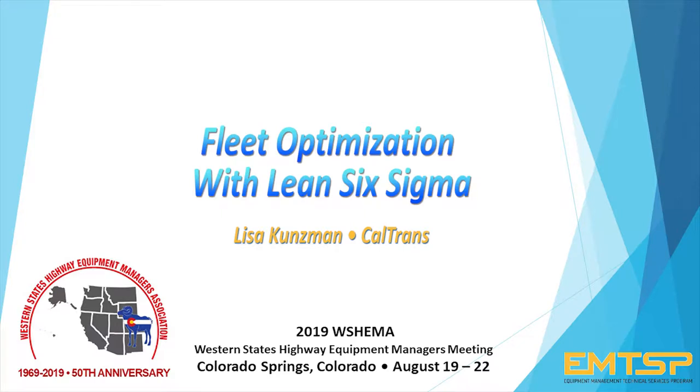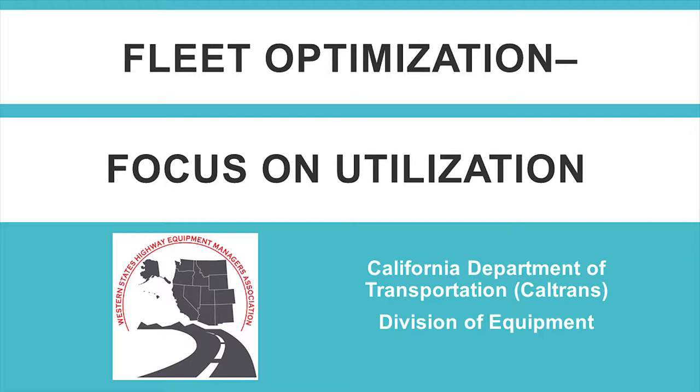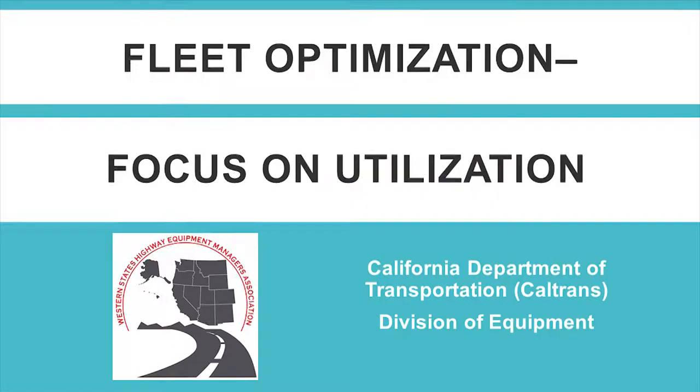Up next from California, we're bringing back Lisa again because she did so well the last time. This time she's going to talk to us about fleet optimization. We'll go ahead and get started. This is a presentation that I adapted. Henry Kneip in the room asked me to co-present with him at the APWA conference back in April or May. I'm going to talk about fleet optimization in Caltrans.